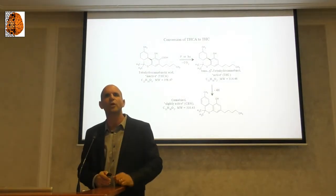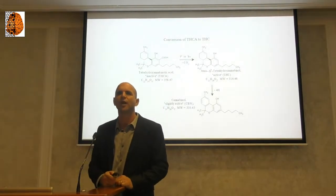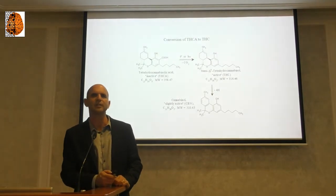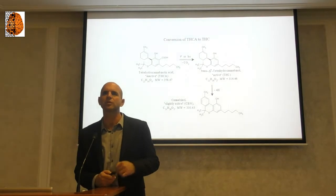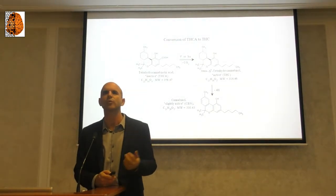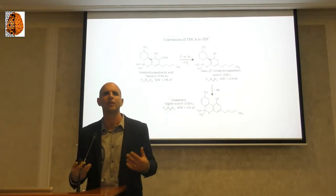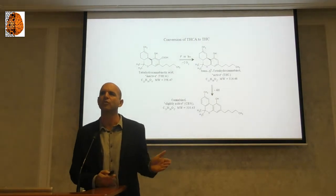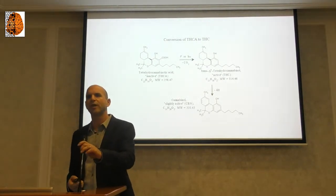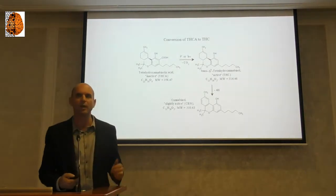There is one phytocannabinoid named THC, which is considered the main psychoactive phytocannabinoid. There are others like THC-V, but THC is the major one. If we use plants without THC, usually we won't feel the high feeling or get stoned. There are many types of cannabis plants with a low amount of THC, so when we absorb them, we won't get high.